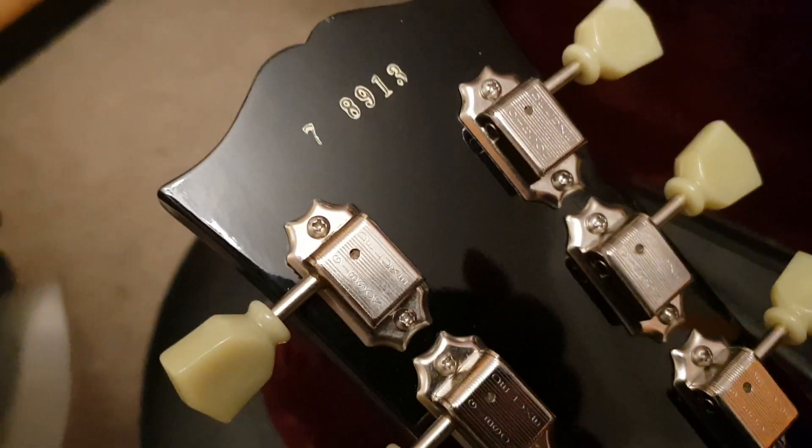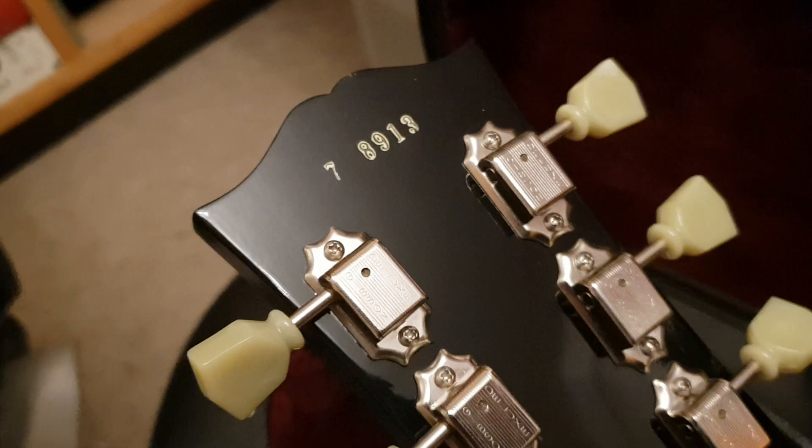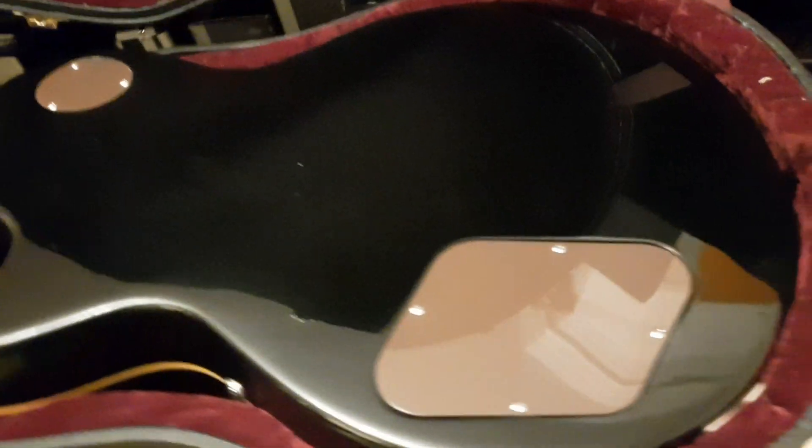Really classy with the vintage style knobs and the kind of off-white binding — just gives it a great look. I'll show you the back here. There's that R757 serial number. And then we've got the Gibson Deluxe tuners. That thick, chunky 50s neck, and the back of the guitar.